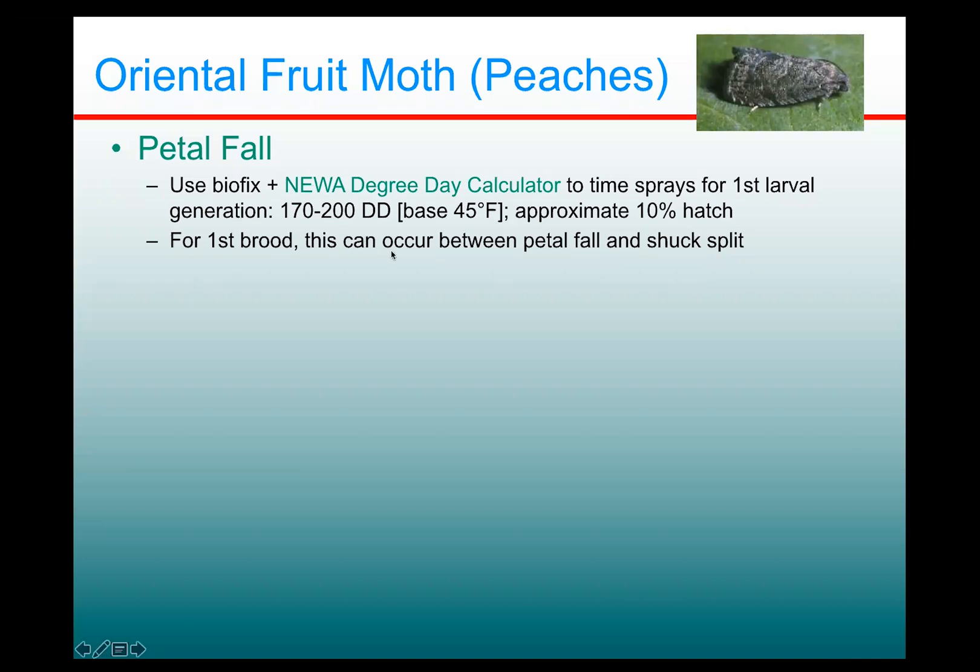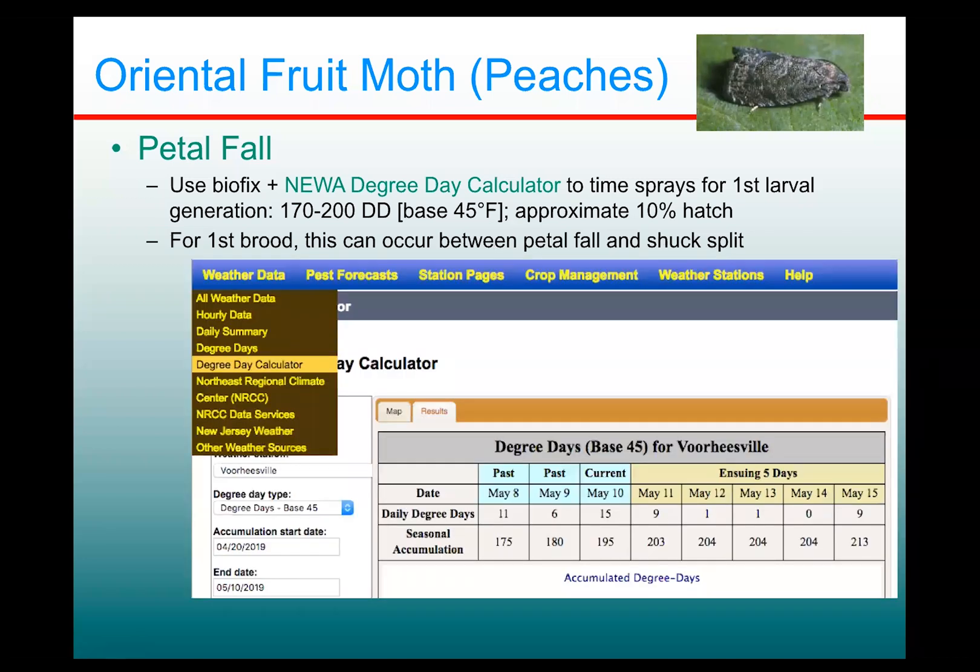For first brood, this tends to occur sometime between PetalFall and Shuck Split of peaches. If you haven't used the degree day calculator in NUA, you go to the NUA page and under weather data, you'll see an option for degree day calculator. Then you can choose your station — for instance, Voorheesville — and be sure you're on base 45 degree days.